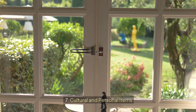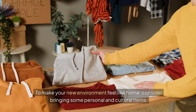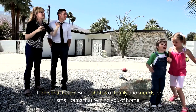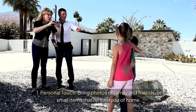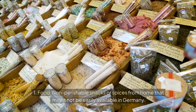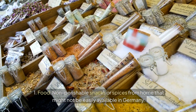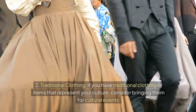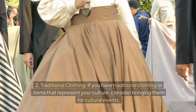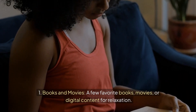7. Cultural and Personal Items. To make your new environment feel like home, consider bringing some personal and cultural items. Bring photos of family and friends or small items that remind you of home. For cultural items, consider non-perishable snacks or spices from home that might not be easily available in Germany, as well as traditional clothing for cultural events. Also pack a few favorite books, movies, or digital content for relaxation.